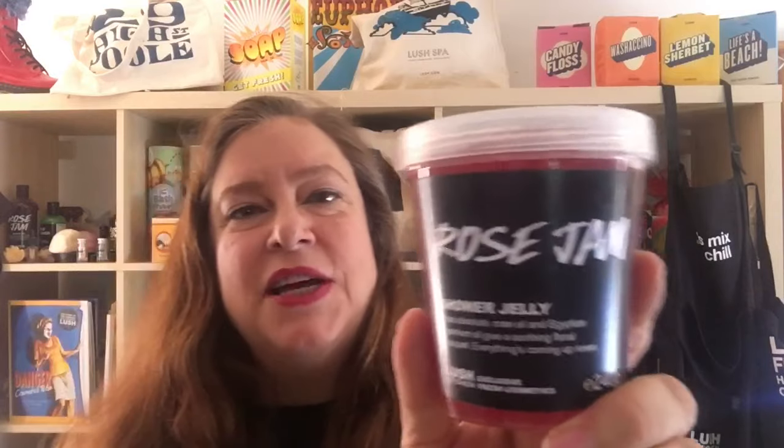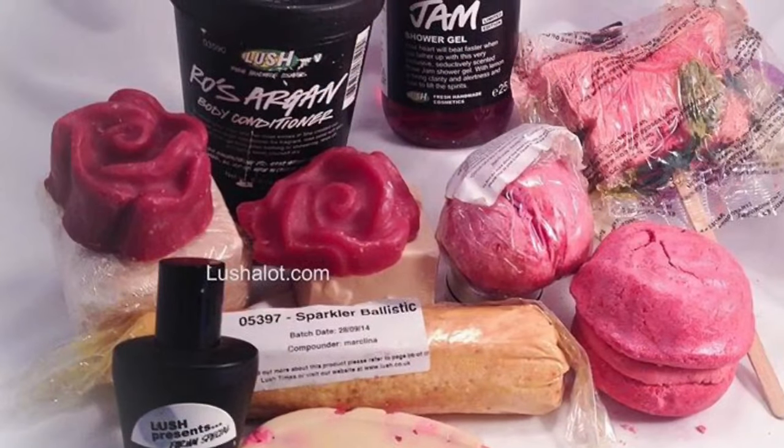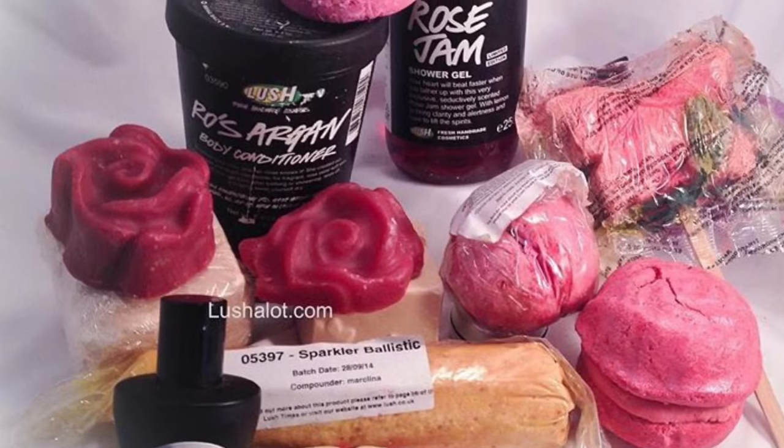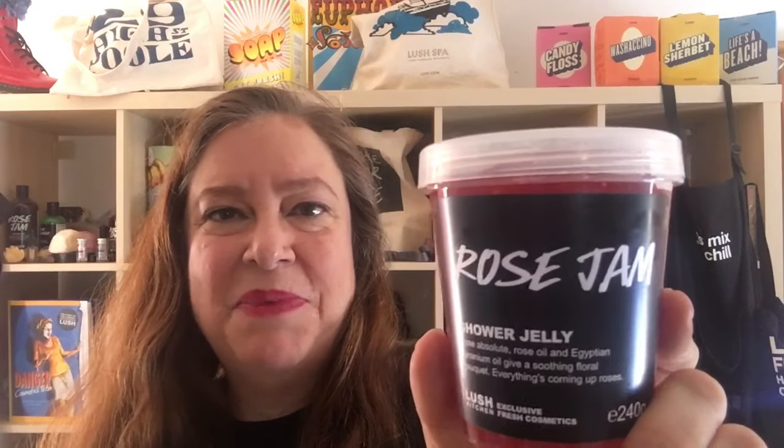Many of you know about Lush's Rose Jam Bubble Bar, and on special occasions Lush makes a Rose Jam Shower Gel. There are a few things that Lush has made with the Rose Jam scent. You can go to my blog at Lushalot.com to check that out. The latest one is this Rose Jam Shower Jelly — a one-off special thing they did for anyone who wanted to buy one.